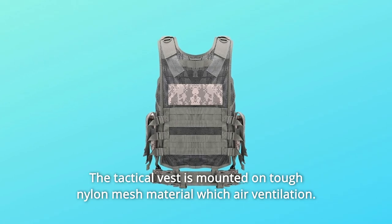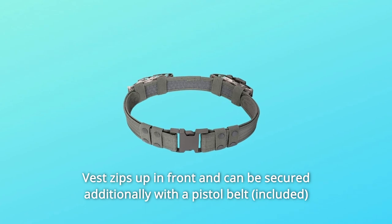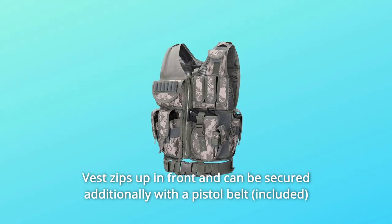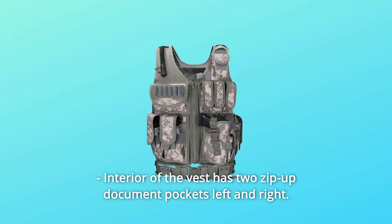Number 6: The tactical vest is mounted on tough nylon mesh material with air ventilation. The vest zips up in front and can be secured additionally with a pistol belt threaded through the loops on the bottom. The interior of the vest has two zip-up document pockets, left and right.